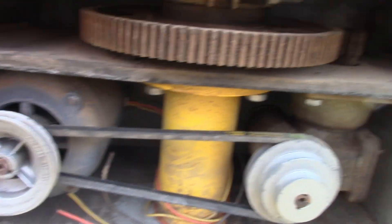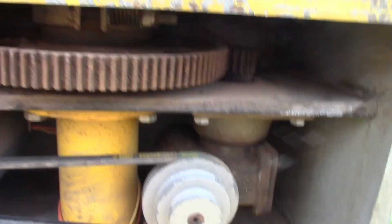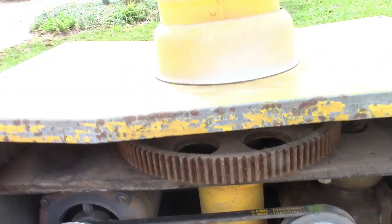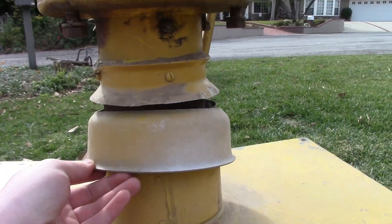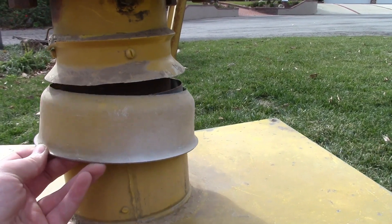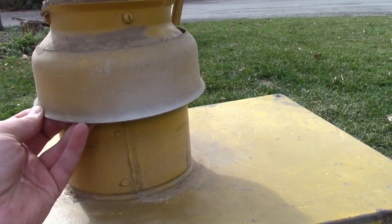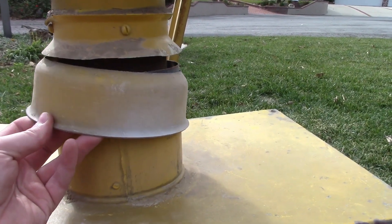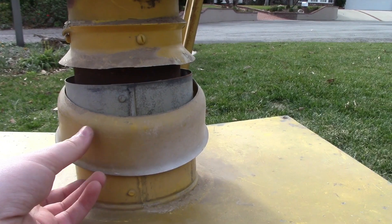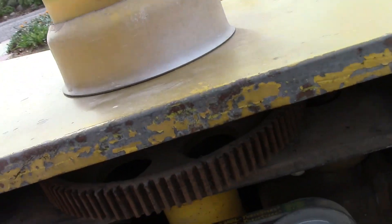The gearbox is going to be cleaned — everything is going to be cleaned up on this thing. For some reason, the weather cap was cut — the previous owner told me he got it like this; for some reason the one before him cut it.